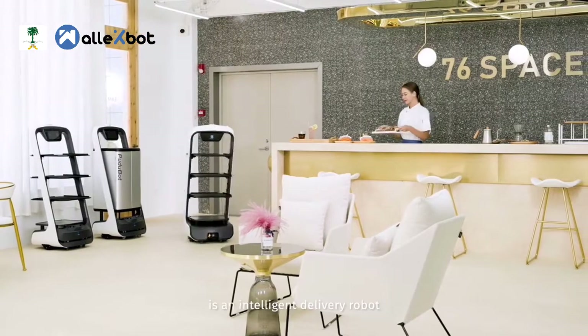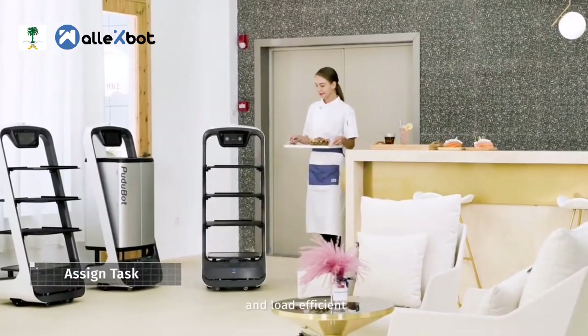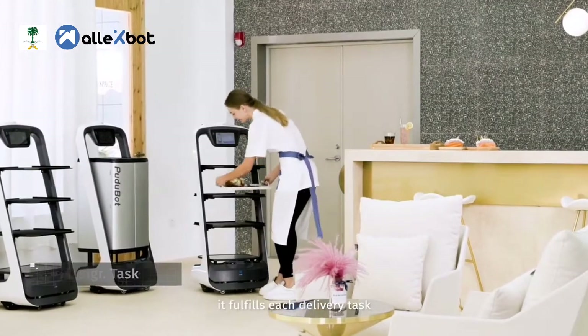Pudubot is an intelligent delivery robot with excellent safety performance and load efficiency. It fulfills each delivery task perfectly.